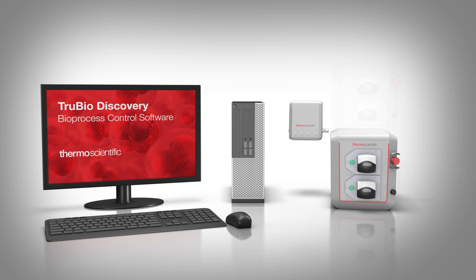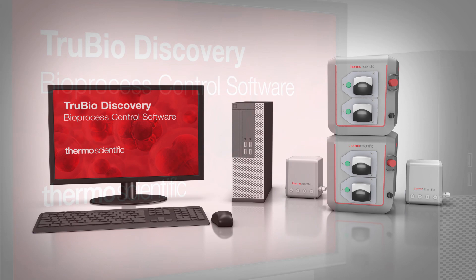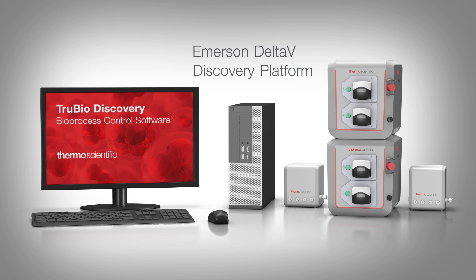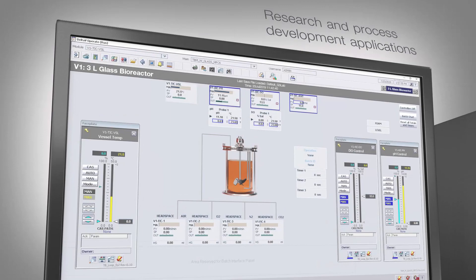Introducing ThermoScientific TrueBio Discovery Bioprocess Control Software, a complete, ideal bench-scale control solution for optimizing bioprocesses. TrueBio Discovery Software is the combination of ThermoScientific TrueBio Software, a well-established bioprocess software, with the Delta V Discovery platform from Emerson. It's a complete computer workstation-based solution that is ideal for research and process development bioprocess applications.